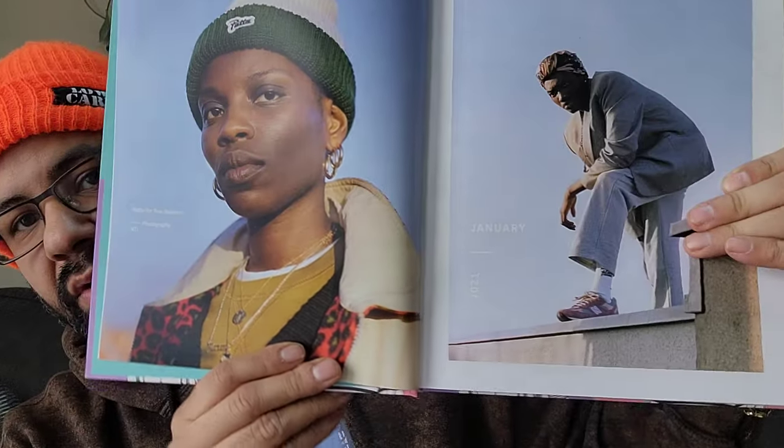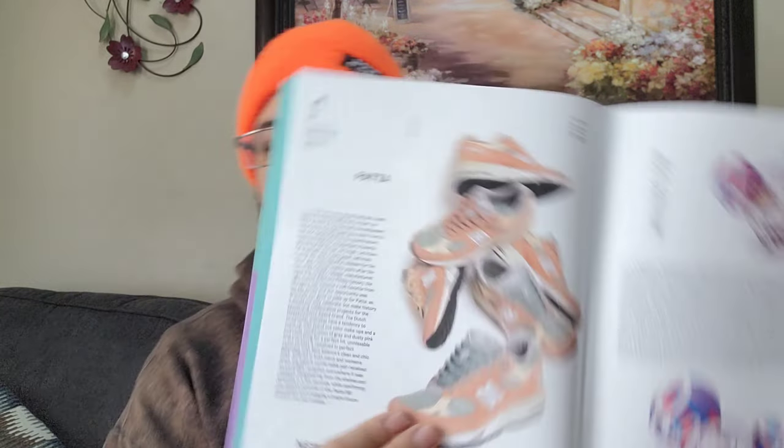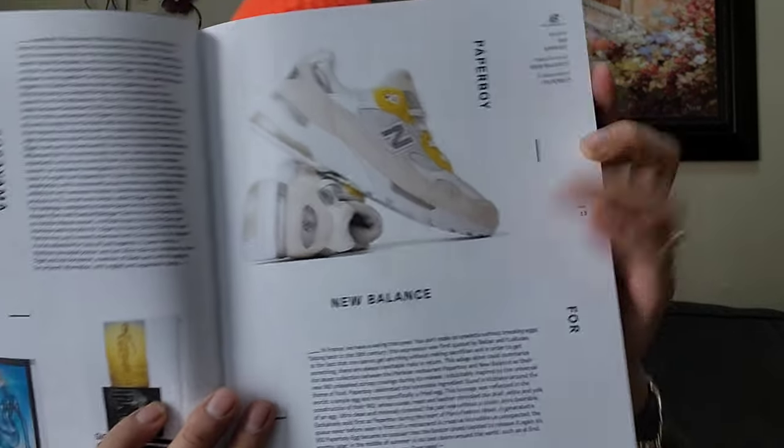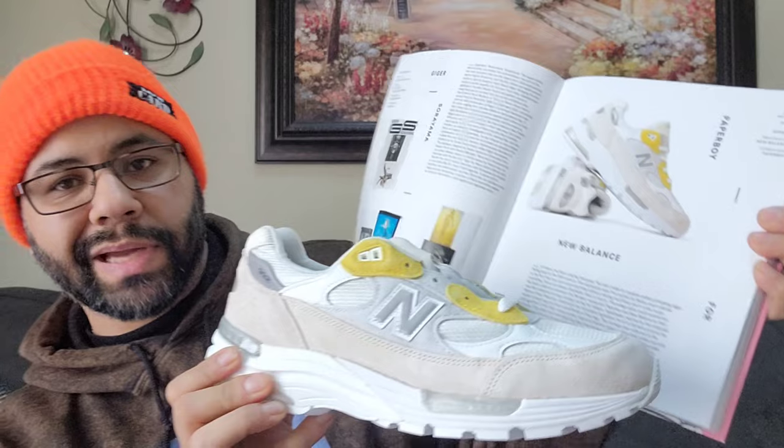I got the Pata 991 at least - early in the year. It's got three pages, fire sneaker. You got your Paper Boy 992 - where's it at? Here it is. I'll show you these like this so you can see it.